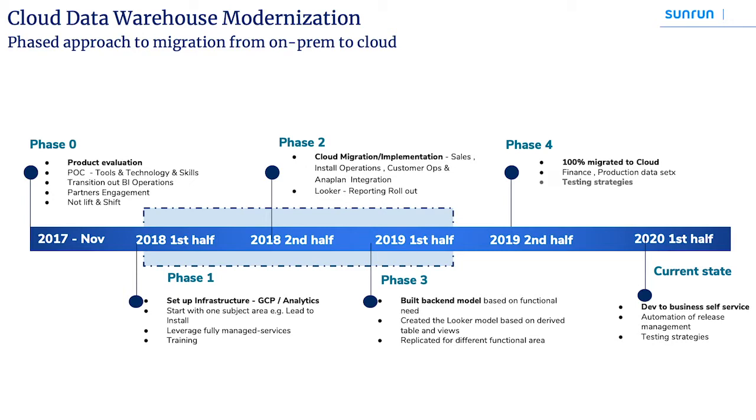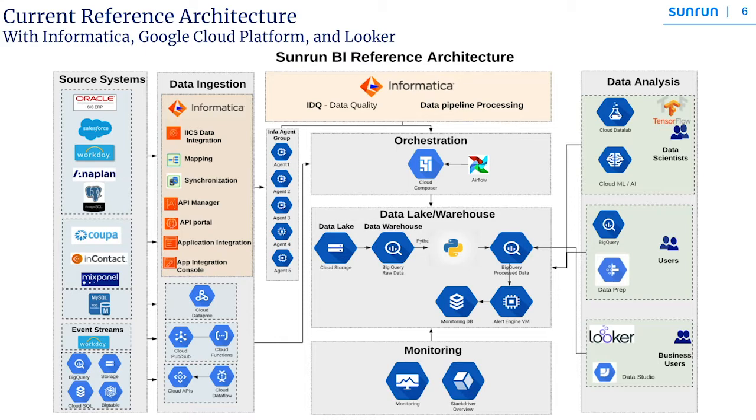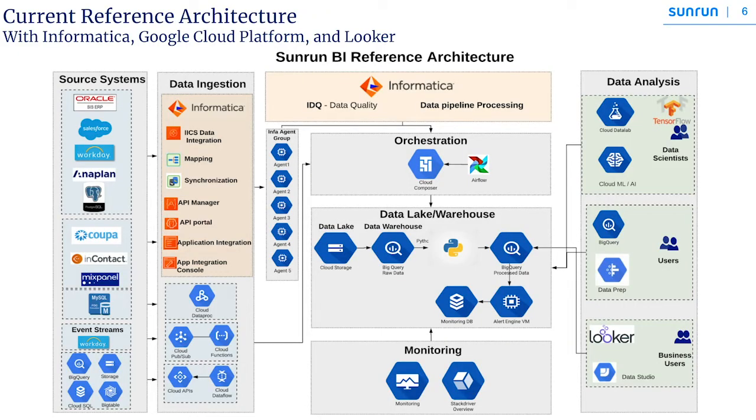I'll quickly get into the reference architecture we follow at Sunrun. On the left-hand side, there are a number of environments — on-premise, cloud-native, REST API, and bare-bones CSV files. Data comes from various environments: solar panel information, marketing campaigns, sales, call center, and project-related information from Salesforce. For the Oracle ERP environments, we took the legacy prebuilt adapters and prebuilt ETLs and engineered them more like an ELT process to move to the cloud.